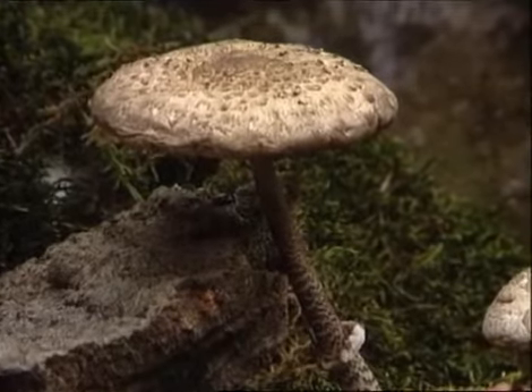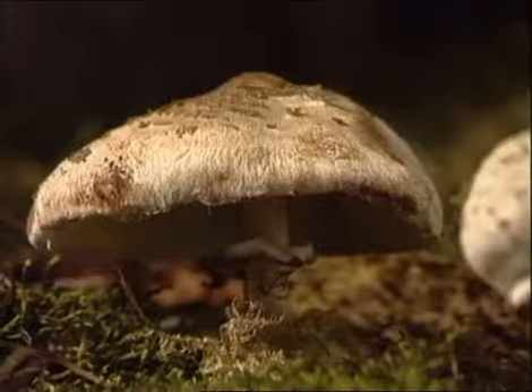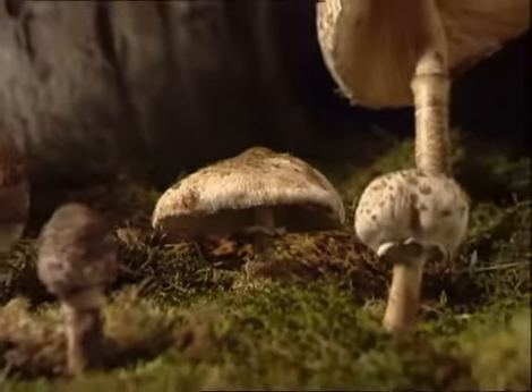La Lepiota procera, también conocida como parasol, galamperna, es quizá la seta más buscada en el País Vasco. Es típica de Álava y se encuentra en prados, bosques y linderos en verano y otoño.